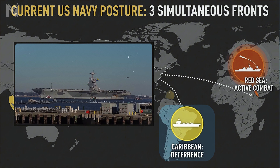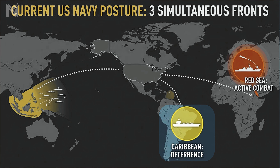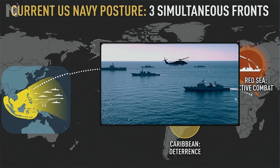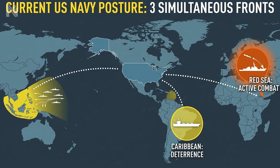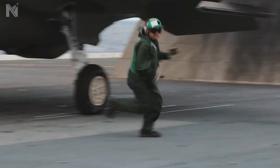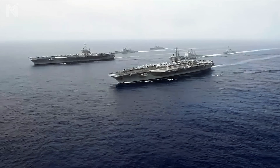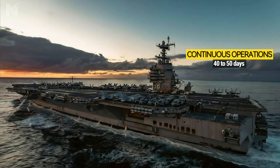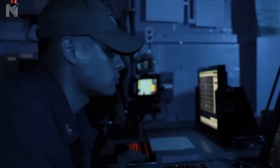In the Caribbean, carrier strike groups increased presence near Venezuela as political instability threatens the region. In the Western Pacific, multiple carrier strike groups conduct freedom of navigation operations through the South China Sea, directly challenging China's territorial claims. Three fronts. Three oceans. One Navy. This is operational tempo. American ships deploy for 200 days or more, with some vessels going 40 to 50 days straight without port, operating continuously in the harshest marine environments on the planet.